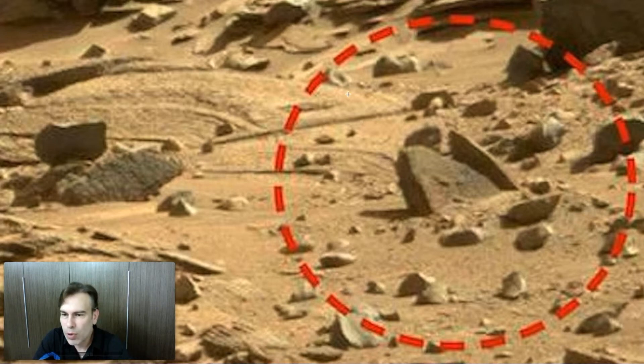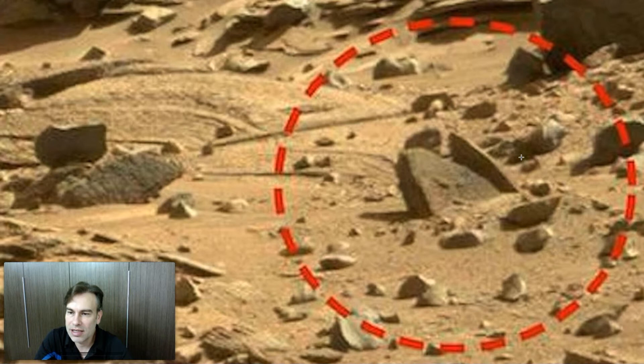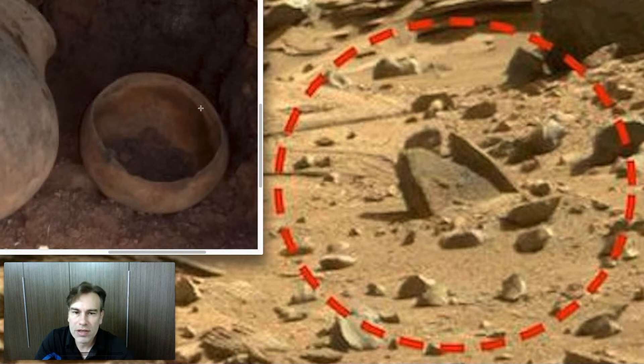It looks like a bowl, and you can see the edges — the uneven edges look like it was handmade by fingers, not by alien high-tech technology, just by molding the clay around it. It looks like a bowl. It looks like it's filled in over here and the edges are perfect, but this part is broken and cracked out. It does look like an ancient bowl.